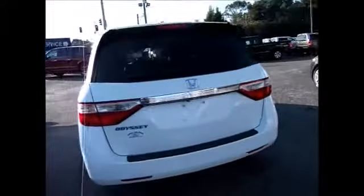It has tinted windows all the way around, a backup camera, nice wheels, and great tread life left on the tires. It also has rain guards on each window, and all the windows roll down.